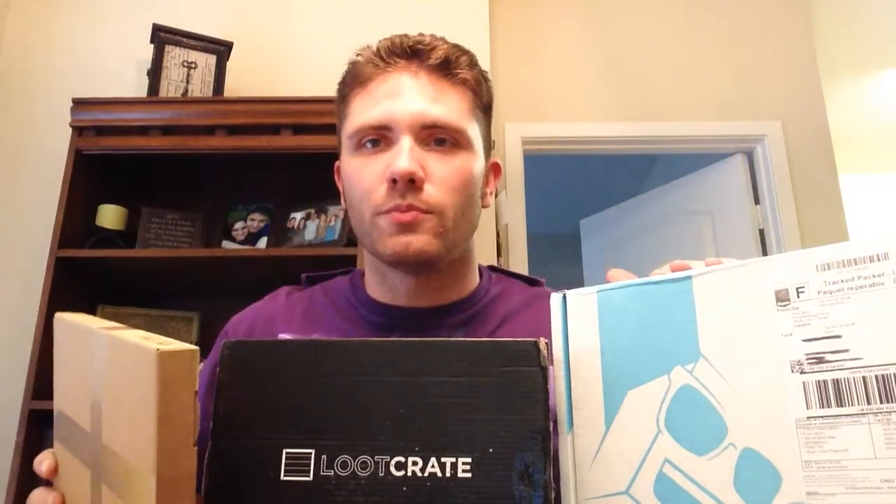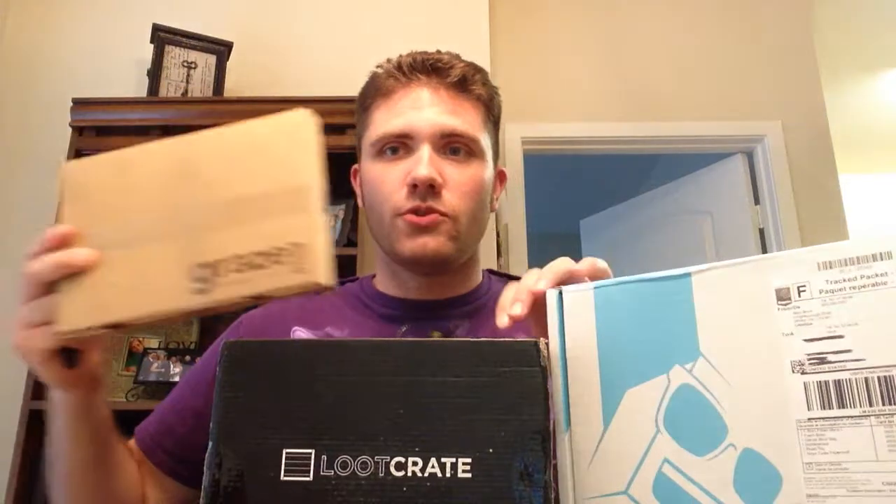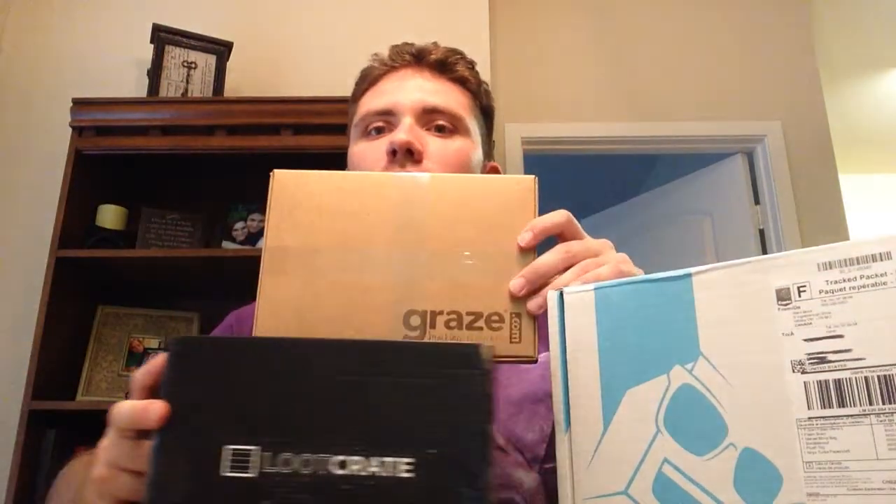Today we've got our Graze Box, Boot Crate, and Nerd Block. Here shortly you're going to get a little freeze frame, and it will show you your three selections. We'll try and somehow make this work so that you can pick your own. So yeah, here's your three options.